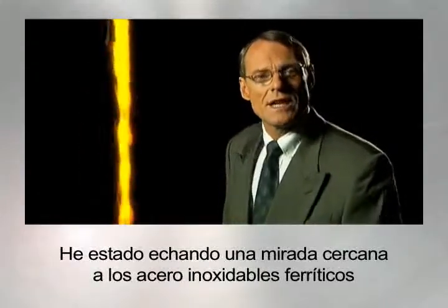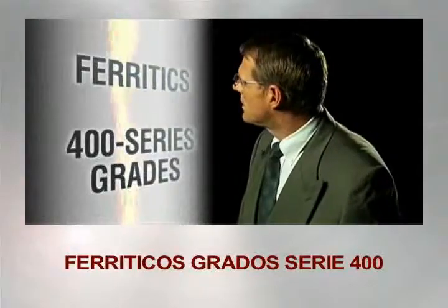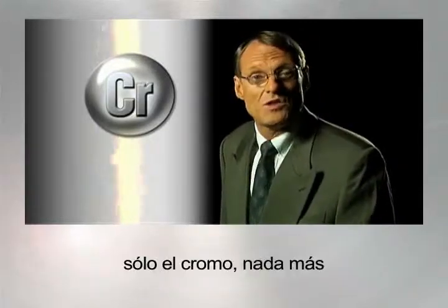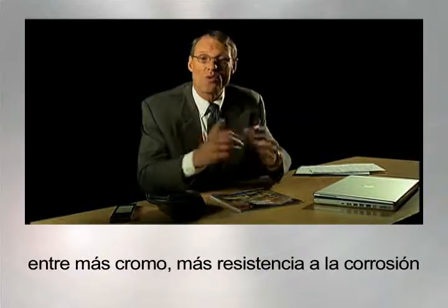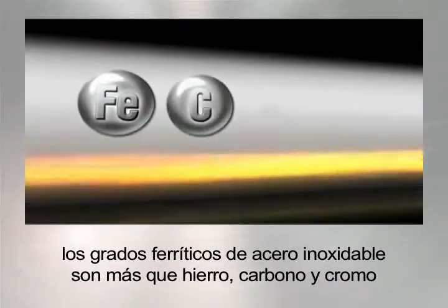Do you have a minute? I've been taking a closer look at ferritic stainless steels — what they call the 400 series grades. Not everyone realizes that chromium is the magic alloy ingredient that makes stainless steel corrosion resistant. Just chrome, nothing else. So it's simple: the more chrome, the more corrosion resistance. Ferritic stainless steel grades are mostly just iron, carbon and chrome.